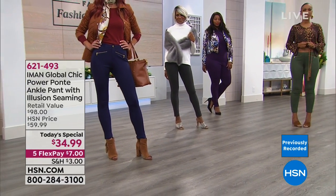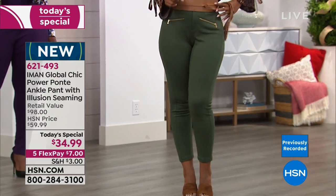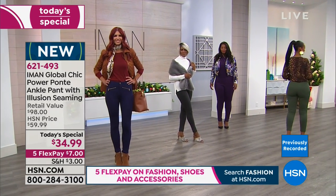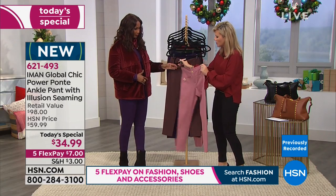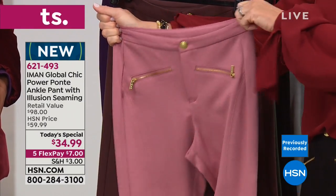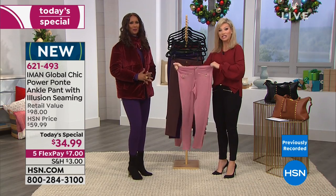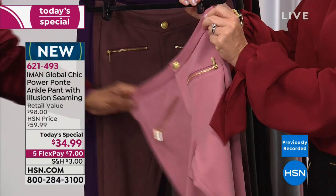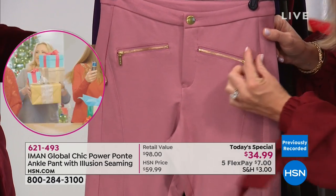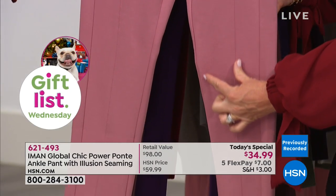For $34.99, you owe it to yourself to experience true luxury in a pant that gives the illusion of looking taller, leaner, and longer. Here on the blush pink, look at the waistline stretch — so if you've had a lot of pumpkin pie and pecan pie, there's plenty of give. The seam comes from the side and runs down to the center, taking off the illusion of extra thigh width and giving a long, lean look.